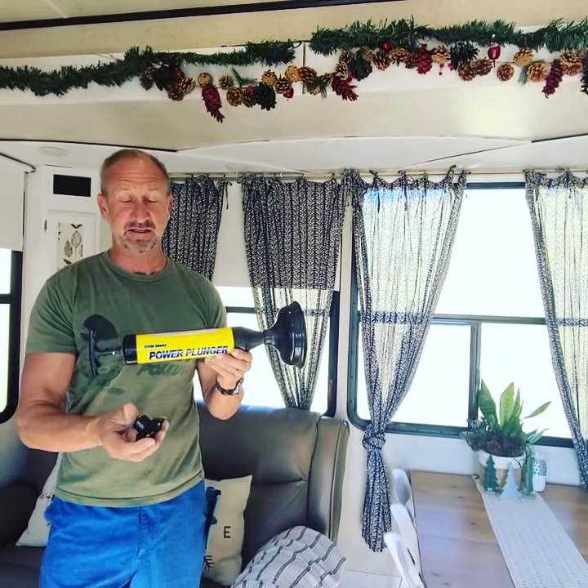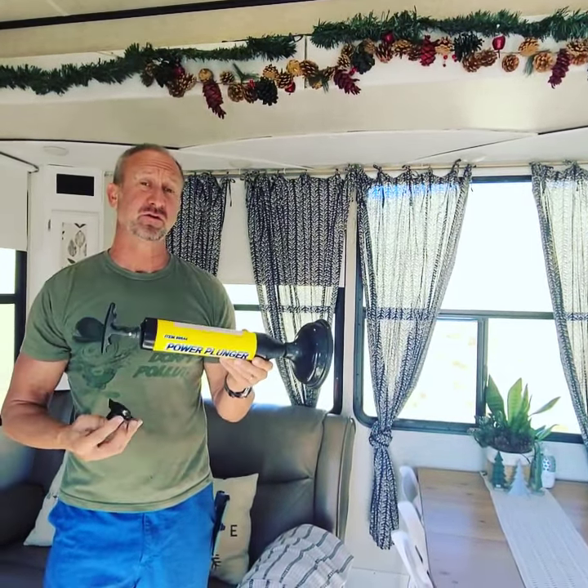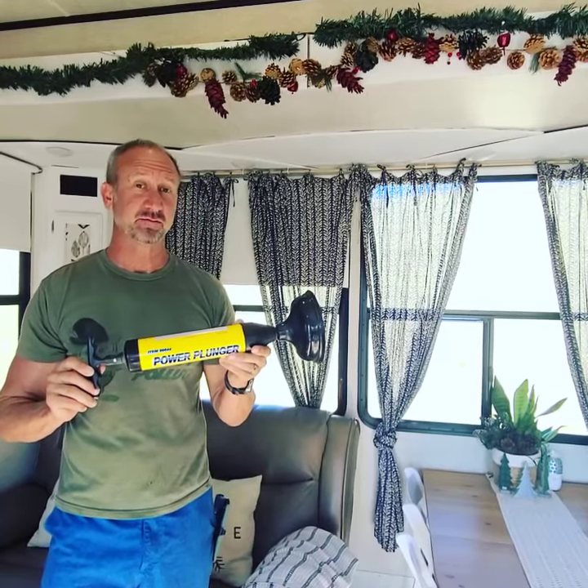It's very cheap and easy to store. It also comes with an attachment in case your sink gets clogged up — you can put it on there. It's even good for home use. If you want to unclog your RV toilet fast, this is the way to do it. Thanks a lot, I hope this helped.